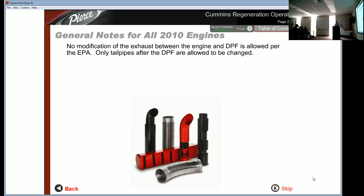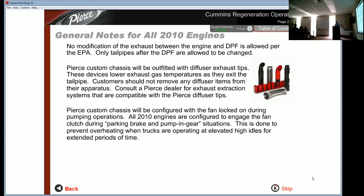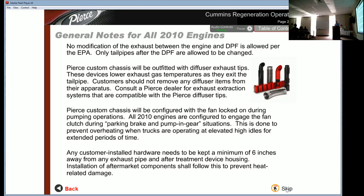No modification of the exhaust between the engine and DPF is allowed per the EPA; only tail pipes after the DPF may be changed. Pierce custom chassis are outfitted with diffuser exhaust tips, which lower exhaust gas temperatures as they exit the tailpipe. Customers should not remove any diffuser items from their apparatus; consult a Pierce dealer for exhaust extraction systems compatible with the Pierce diffuser tips. The fan is locked on during pumping operations to prevent overheating. Any customer-installed hardware must be kept a minimum of six inches away from any exhaust pipe and after-treatment device housing.